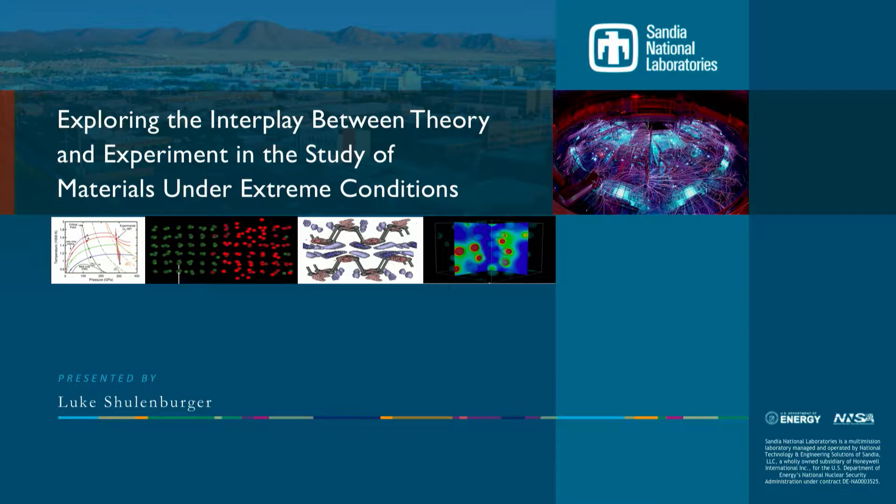His research focuses on developing electronic structure techniques with an emphasis on exotic phenomena. He is a long-time developer of QMCPACK, a Quantum Monte Carlo code, and is now a co-PI of an effort to make it one of the premier codes for the next generation of supercomputers.